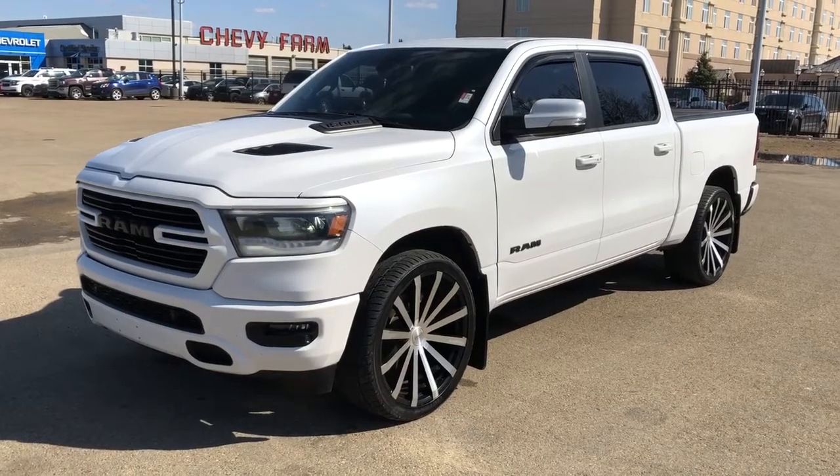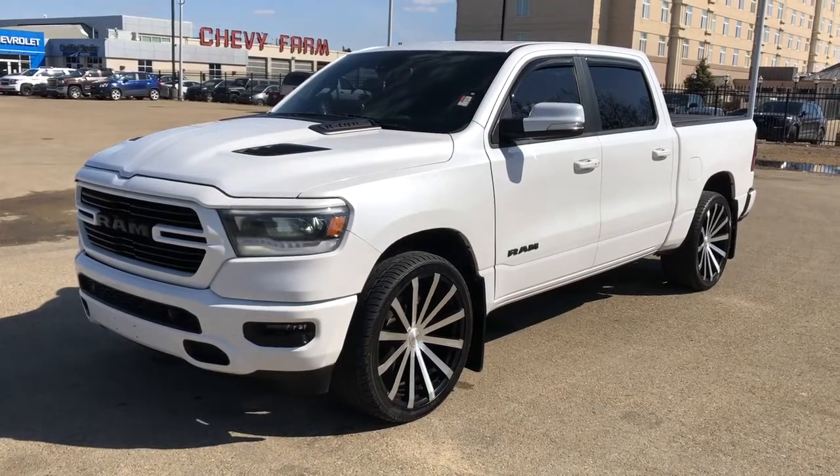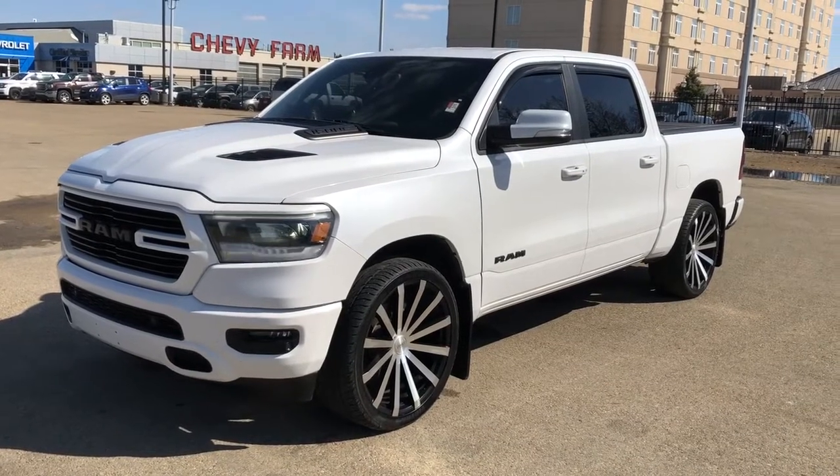Welcome to Westgate Chevrolet. Today we're taking a quick look at some of the interior and exterior features on our 2019 Dodge Ram Sport. This vehicle is featured in white metallic paint with aftermarket alloy rims.